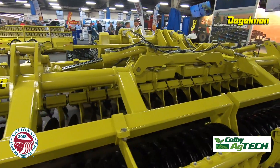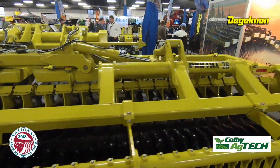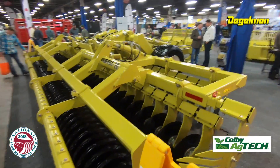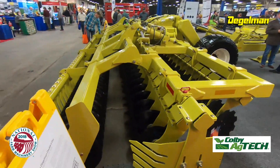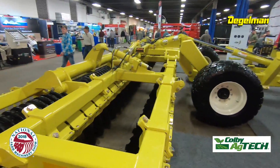Let's talk about the Degelman a little bit. I personally have had a chance to run this machine now two years. Really impressed with the fall package — it's unlike anything I've run. But I will tell you, I'm probably almost more excited about the potential in the spring. What can you share about that as far as how we use it in central Illinois?